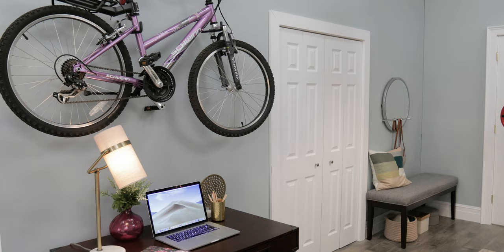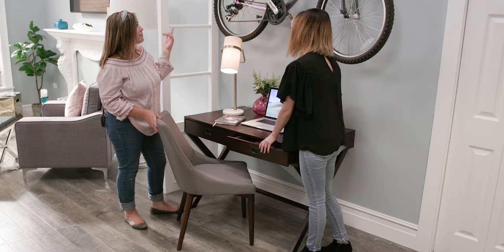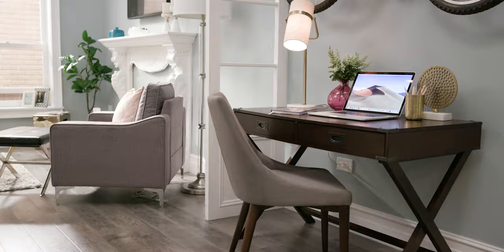Let me show you my home office! Hanging my bike on the wall created just enough floor space to add this sleek desk. Having two drawers provides just enough storage to keep the space practical.